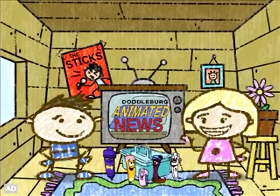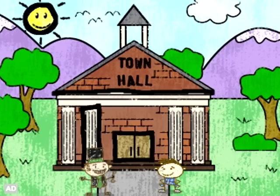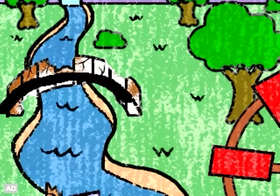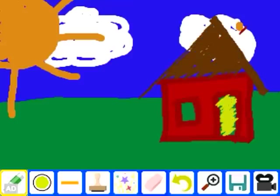Can you help us fix Doodleburg? Help save the town of Doodleburg by writing letters and drawing lines, shapes, colors and more. Create your own art using cool tools, colors, filters, stamps and effects.